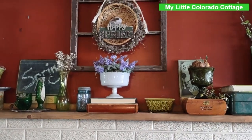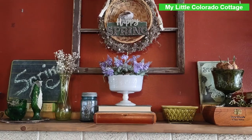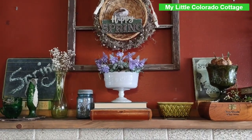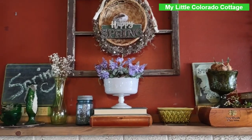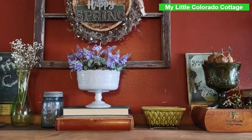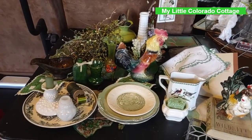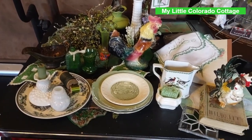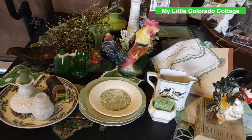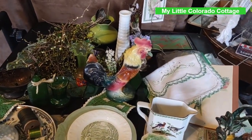Hi friends, Vicki here from my little Colorado cottage. Today I'm working on my mantel down in my den. I did bring a few pieces from upstairs in my entry room. Over here on this little card table I've just gathered a few things from around the house that I thought maybe might work, and I'll try to incorporate some of these things on the mantel.